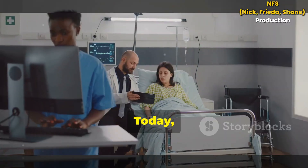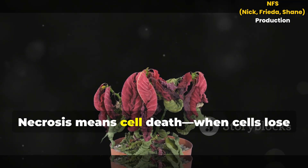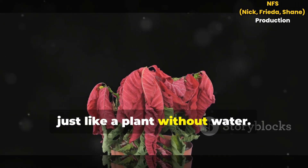Hello students, today let's break down gangrenous necrosis. Necrosis means cell death. When cells lose their blood supply, they die just like a plant without water.